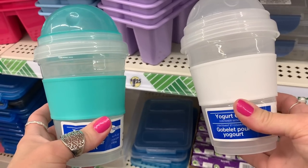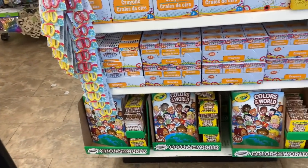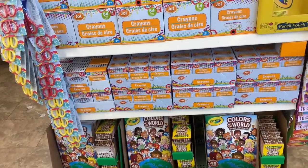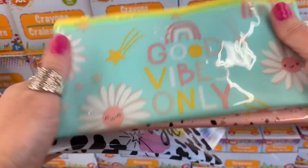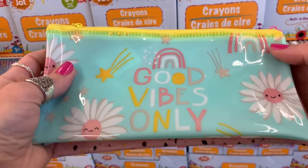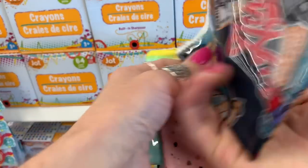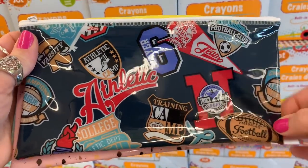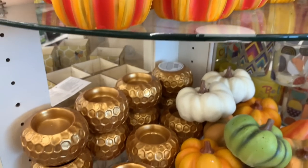These are yogurt parfait containers — I love them, I have them, and I use them. If you're new to my channel, I spend hours in the Dollar Tree and look at everything. On this end cap I found new items that go with the collection I shared on my last Dollar Tree walkthrough. They have four different variations — they're smaller plastic, vinyl-type pencil pouches.